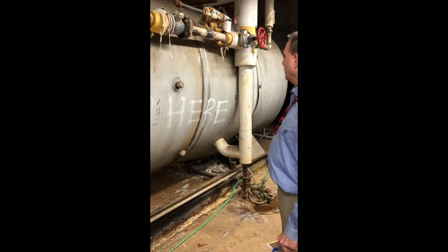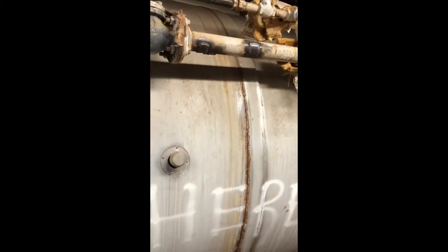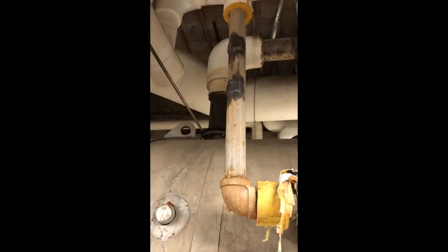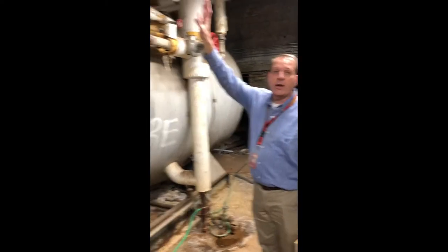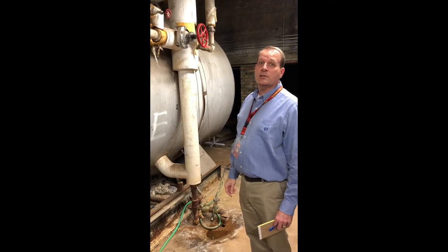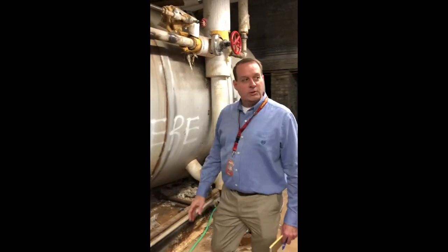A lot of our issues deal with the pipes. We have pipes that take water to the facility and then we have returns. As you can see, this pipe here has been repaired in five locations. We've had estimates for replacing it — just this area here alone is about five thousand dollars to replace. The infrastructure of the pipes, as you can see, can significantly increase costs when trying to keep up with older items.